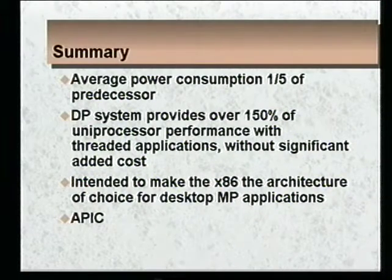In summary, the incorporation of our power management techniques has enabled the Pentium 9100 to achieve roughly one-fifth the power consumption of its predecessor at a higher performance level. This makes the Pentium the clear choice for not only desktop designs but also for power-weary laptop designs. At the same time, the addition of the glueless dual processing architecture to the Pentium 9100 has provided performance with threaded applications over 1.5 times that of a uniprocessor system without significant added cost. This makes the Pentium the clear choice for performance-oriented markets such as desktop MP systems and high-end servers.